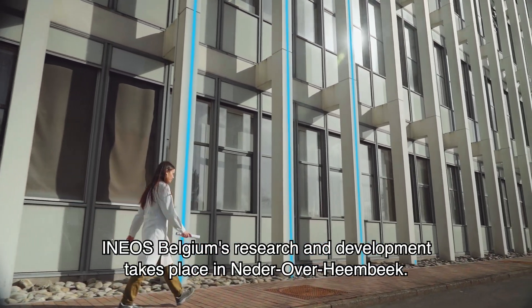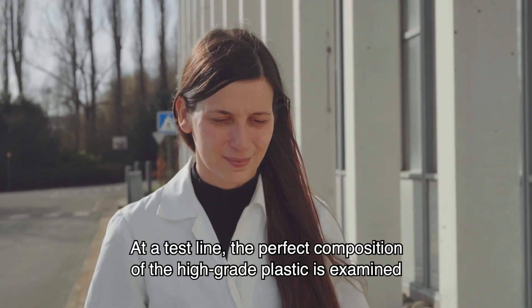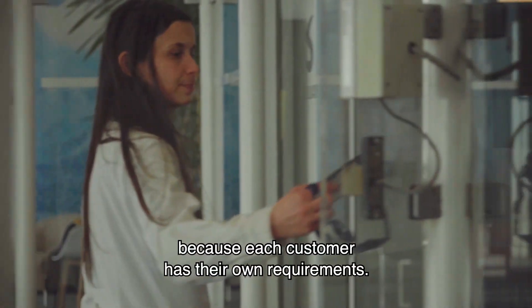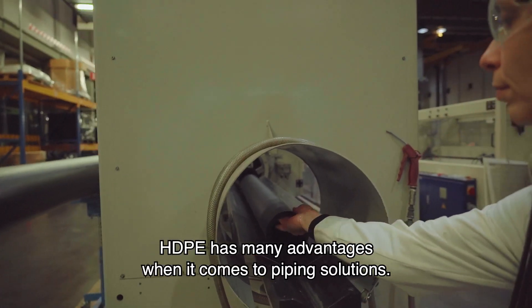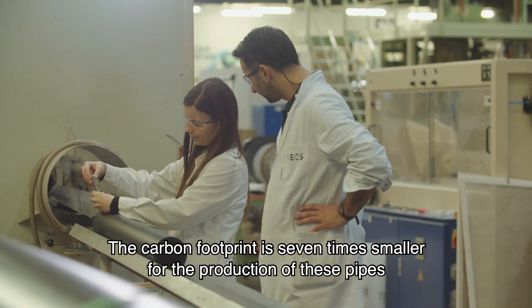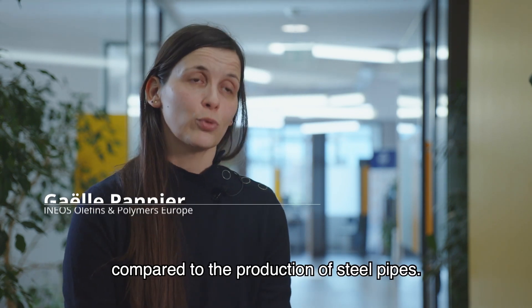INEOS Belgium's research and development takes place in Nidro-Werhembeek. At a test line, the perfect composition of the high-grade plastic is examined, because each customer has their own requirements. The PEHD has many advantages when we talk about tube applications. In fact, there is a carbon footprint seven times less important when we produce these tubes, compared to the production of tubes in steel.